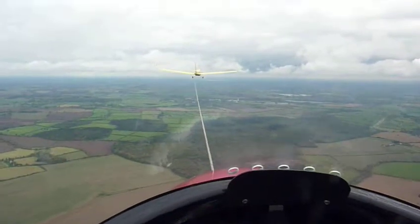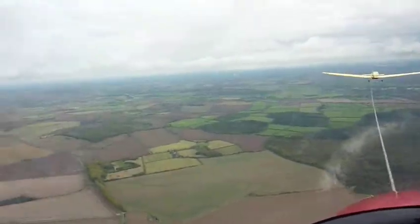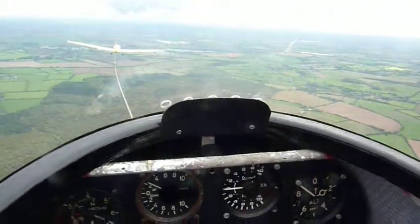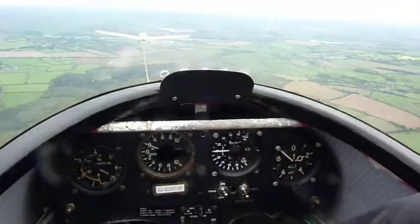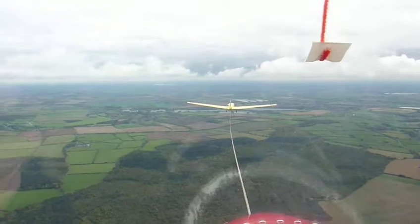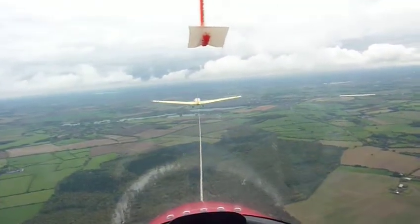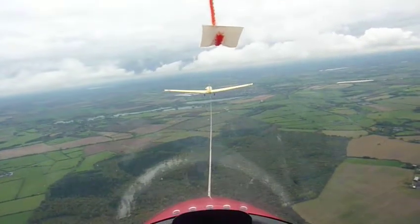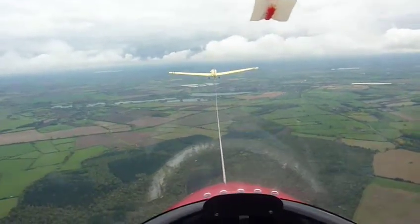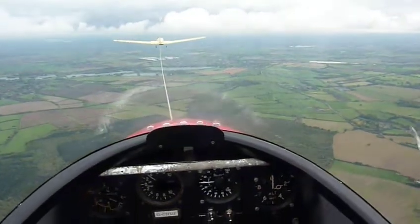I've had that happen to me once — it was actually our current tug just before it died. Thankfully it happened at a safe height. Now, I don't know why he's going all the way over here — it's flying away from the airfield. I don't want that. I'm going to pull off here.